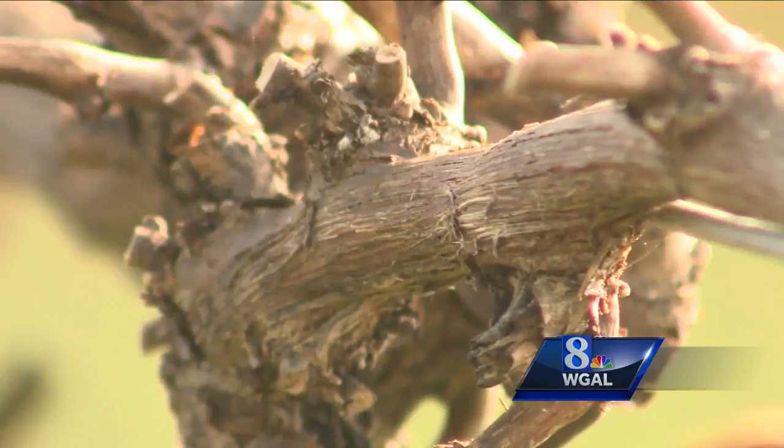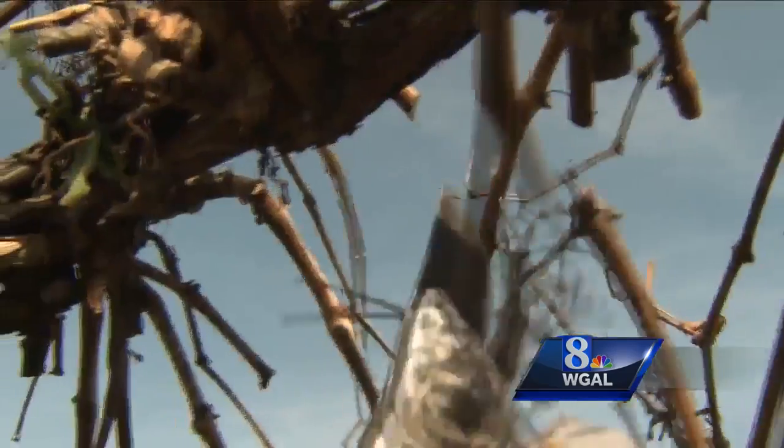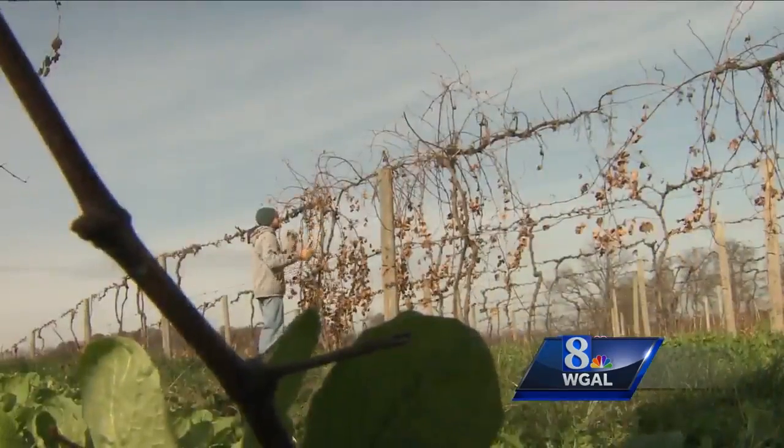If the bugs feed on these vines, they may as well be feeding on money. It would be possible to see tens of thousands of dollars worth of damage if we weren't on it. In Lancaster County, Caitlin Smith, News 8.